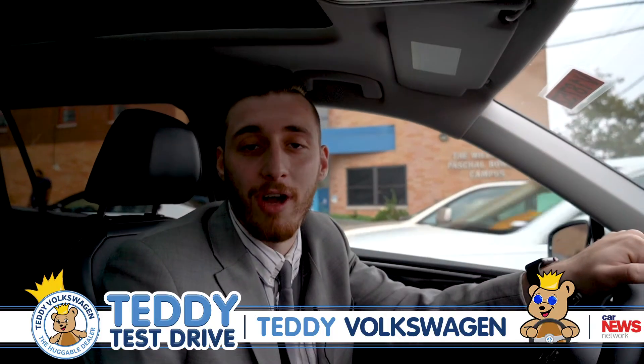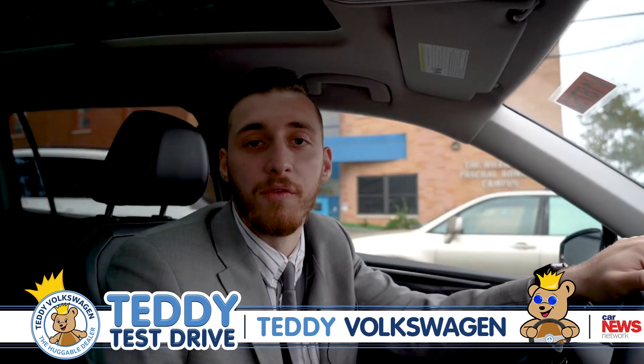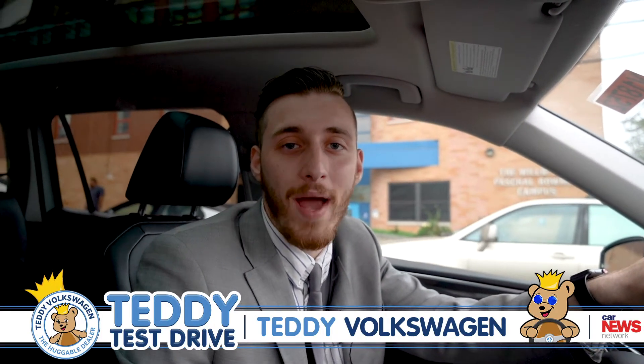And that concludes our test drive today. If you guys have any questions, always feel free to stop by the dealership — Teddy Volkswagen, your huggable dealer.